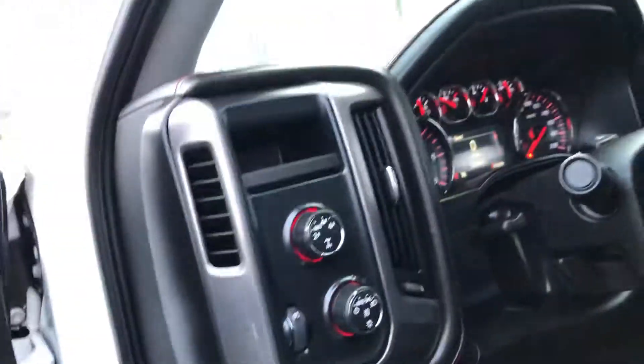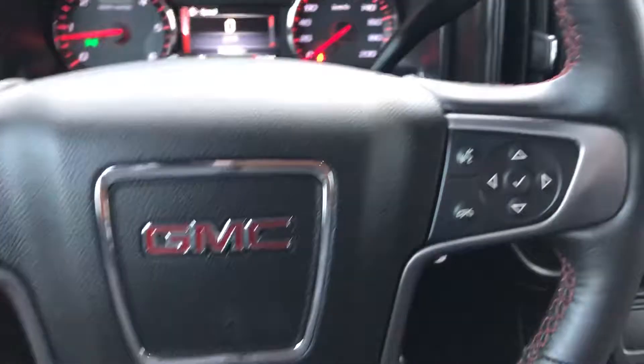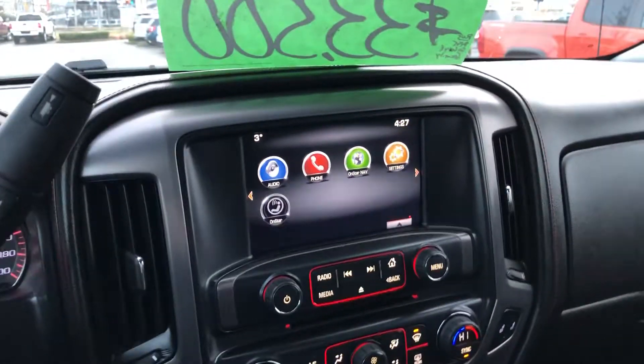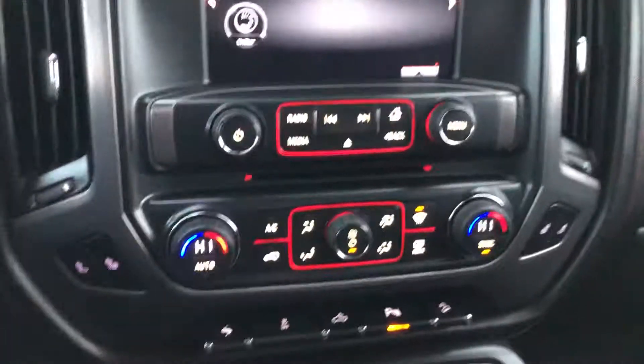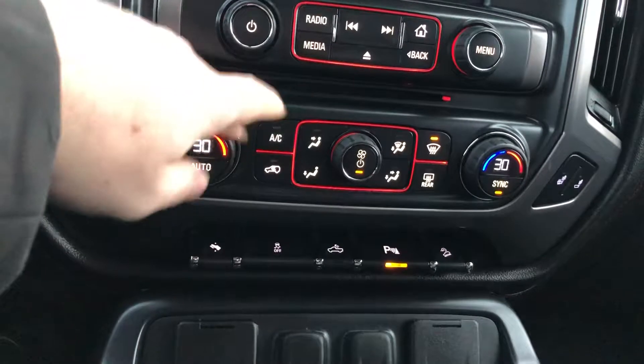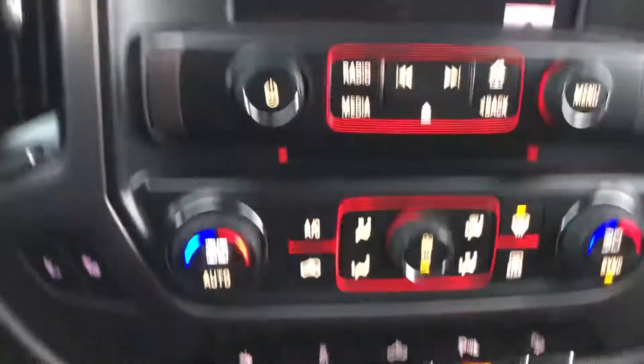It's got memory seats, power everything. Heated steering wheel. The only thing this truck doesn't really have is the sunroof — and navigation, it doesn't have navigation. Other than that, you're good to go, it's loaded. Dual zone climate control, so you and your passenger can each have your own temperature setting. Parking sensors, hill descent mode being an all-terrain, power adjustable pedals. It's got Bluetooth, CD player, and it's ready to go.